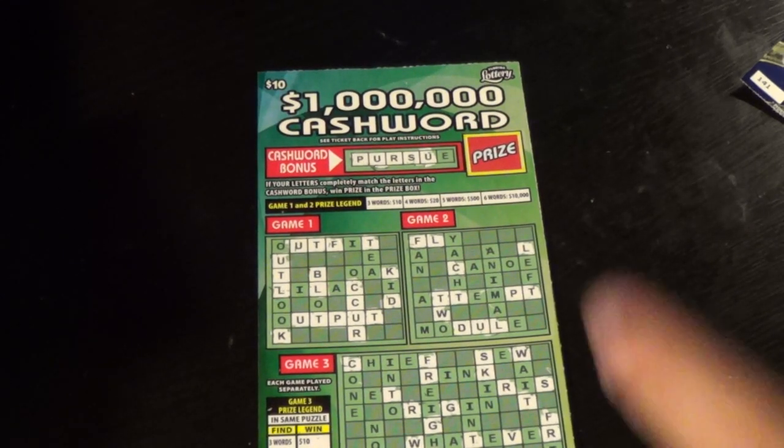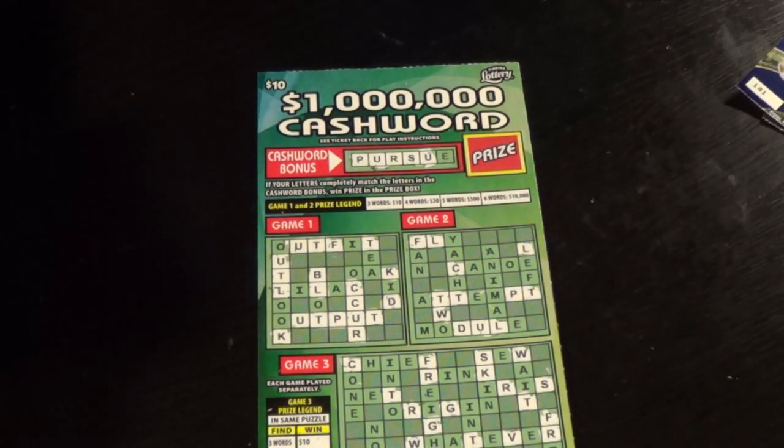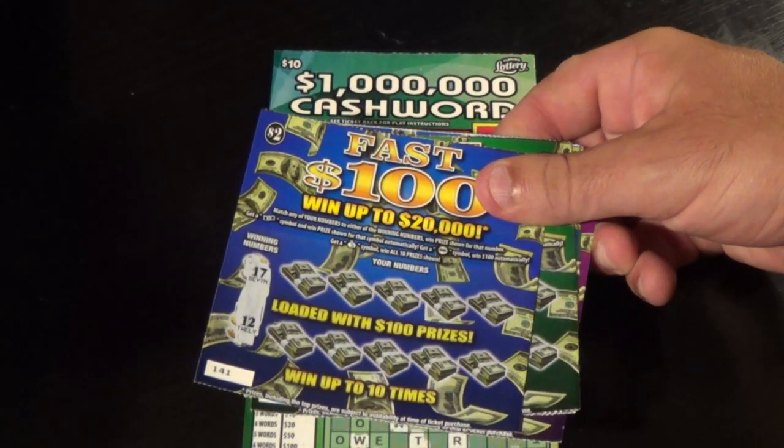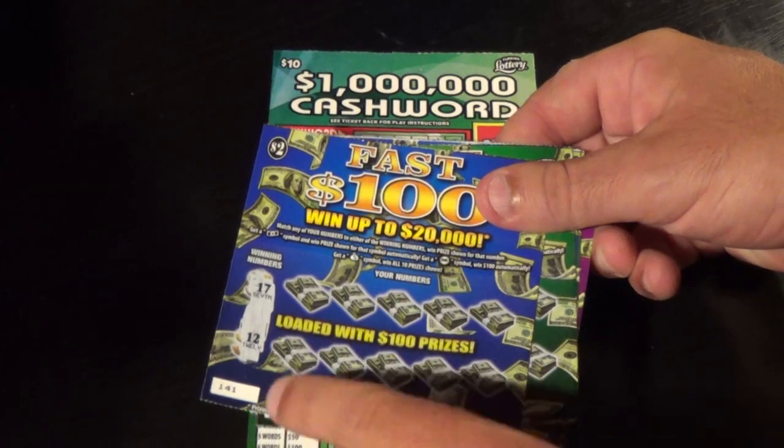Hey YouTubers, this is Scratchers on Saturday. This is a $10 $1 million cash word from the Florida Lottery, and these are the $2 Fast $100, and I'm going to do these first.